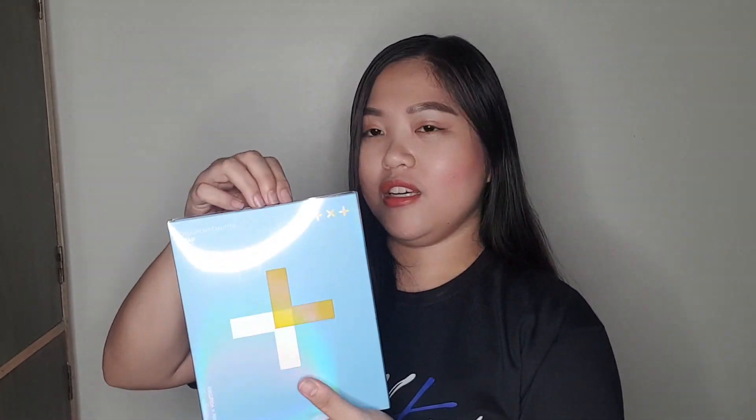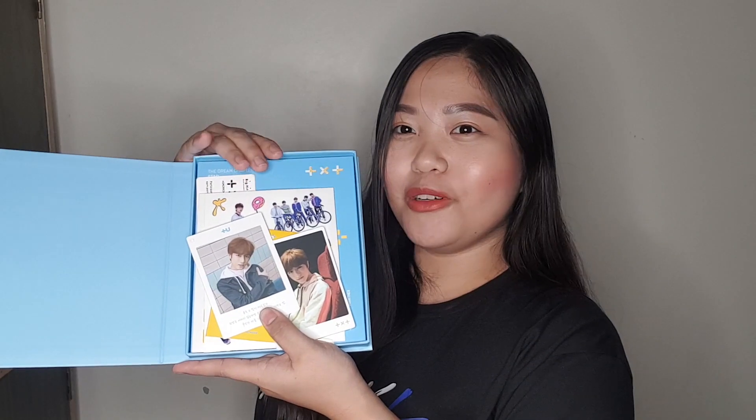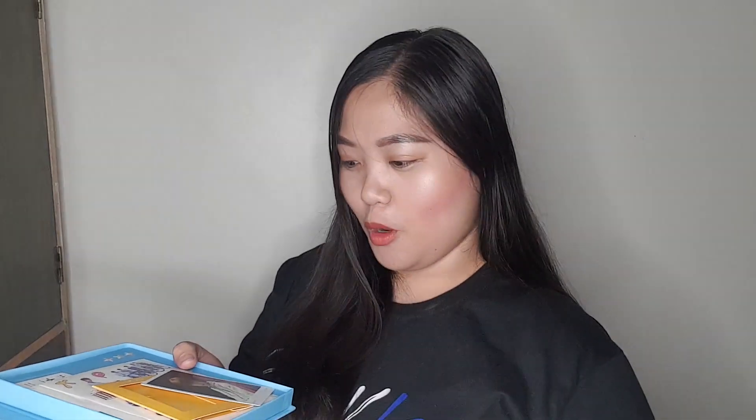I've already opened the plastic for speed. First, it has this plastic cover, and when you remove it, the design comes off. Let's open it — oh! I saw Beomgyu guys, si Beomgyu. The album is so pretty. So I got Beomgyu — if you can see that. Beomgyu again!